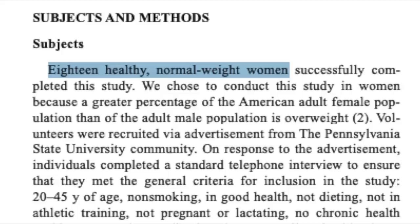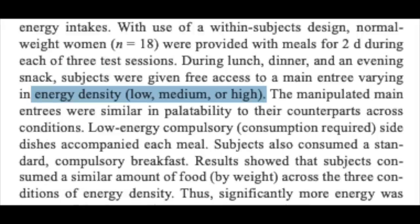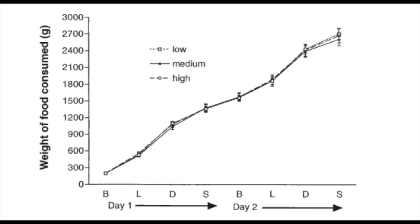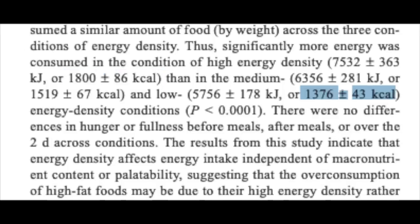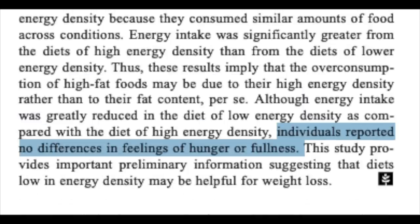Does the calorie density approach have science to back it up? A study on energy density of foods' effects on energy intake took 18 subjects and provided them with meals for two days during three separate testing sessions. Subjects consumed either low, medium, or high energy density meals. The results showed that significantly more calories were consumed for the higher energy density conditions, even though the amount of food by weight was relatively similar. Calories consumed were around 1,800 for the high energy density group and below 1,400 for the low. You don't have to reduce your portion size or starve yourself to lose weight — a 400 calorie deficit is what we're looking for. The study concluded that energy density influenced energy intake independent of macronutrient composition, and subjects reported no difference in feelings of hunger or fullness.